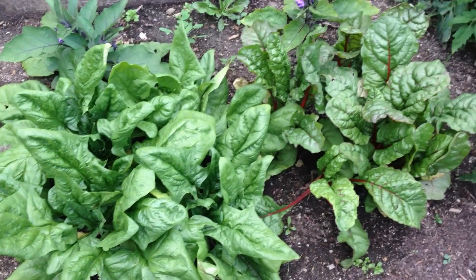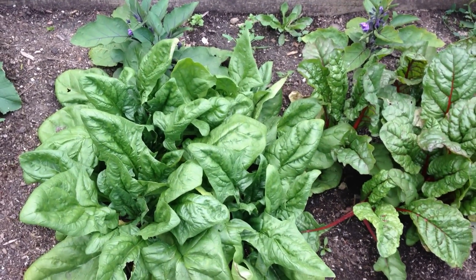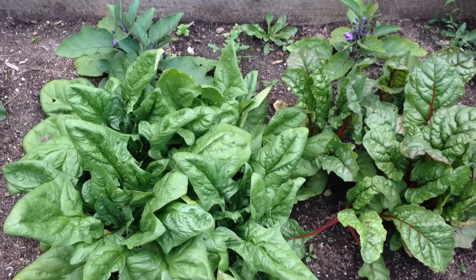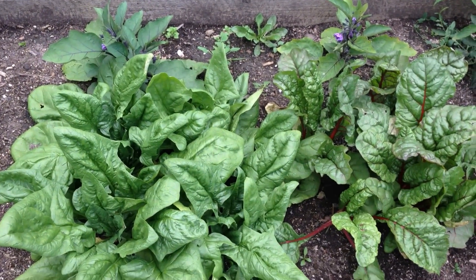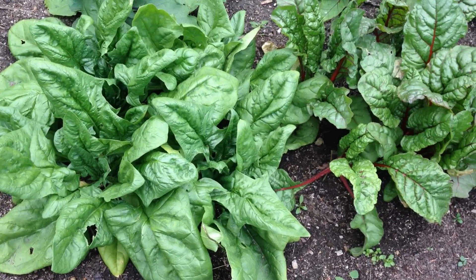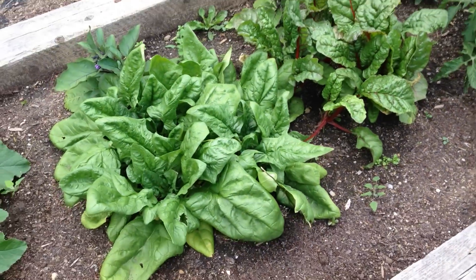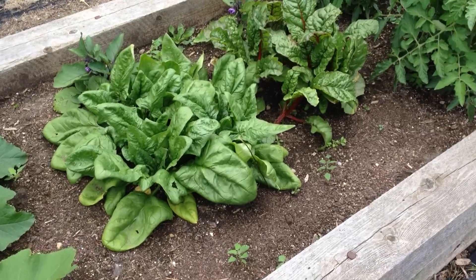Our spinach here and our chard is rocking. I was feeling kind of bad because the last time I had been over to see them at the garden plot, there was not much going on, and I was thinking maybe we ought to plant more. Well, it's a good thing we didn't, because wow, these things are huge.